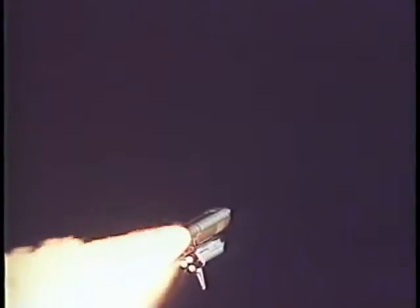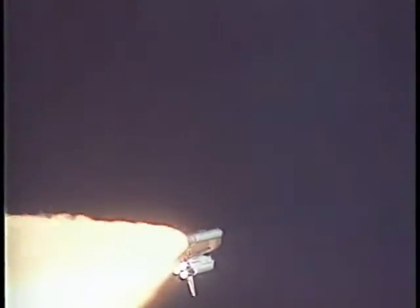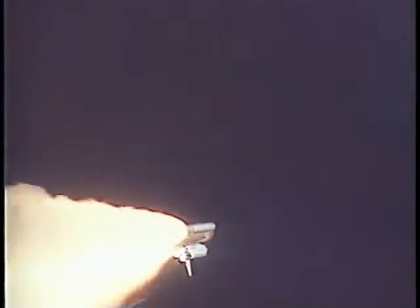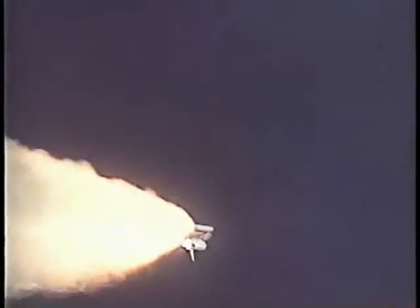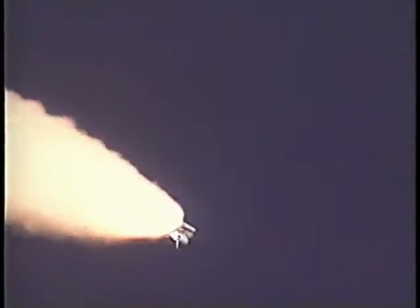Everything looking very good for Atlantis. Almost one minute into the flight, the main engines now beginning to rev up. Houston, go at throttle up. The throttle up call acknowledged by Commander Terry Wilcutt aboard Atlantis. Wilcutt joined on the flight deck by Pilot Scott Altman, Flight Engineer Rick Mastracchio, and Mission Specialist Ed Liu. Down on the mid-deck, Mission Specialists Dan Burbank, Yuri Malenchenko, and Boris Mariukov representing the Russian Aviation and Space Agency.